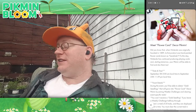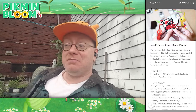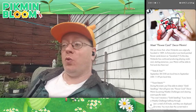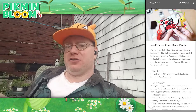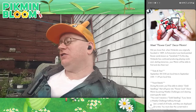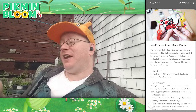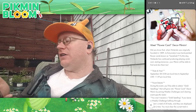Did you know that when Nintendo was originally founded in 1889 — that's how old Nintendo is, it predates the NES way longer than you may think. It's interesting to look into the history if you're curious. The first product was hand-painted flower cards known as Hanafuda. To this day, Nintendo has continued producing playing cards, and starting today your Pikmin will be able to find and don them too.